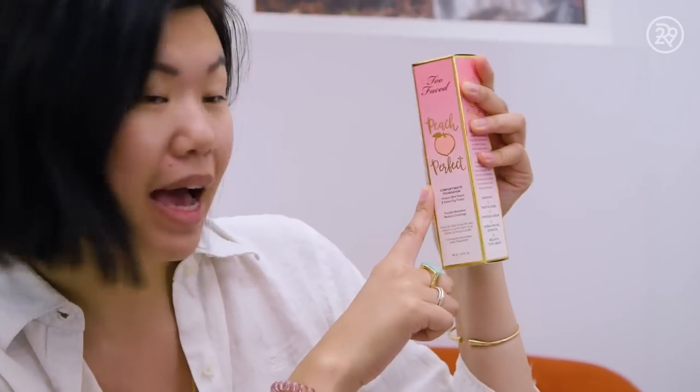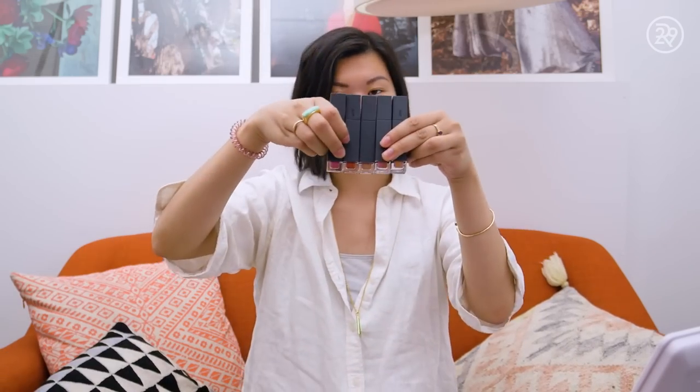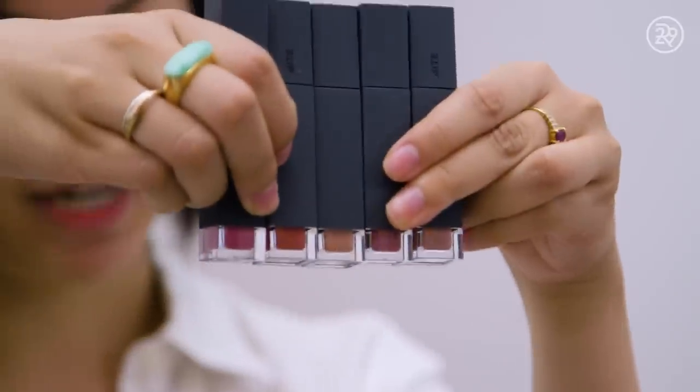I have not touched any of these things. The first is Too Faced's new Comfort Matte Foundation. Glossier's Wowder powder. Dose of Colors new highlighters with fellow YouTubers Desi and Katie. The Anastasia Beverly Hills Subculture Palette. And last but not least, the Bite Amuse Bouche Liquified Lipsticks. So let's put these on my face.